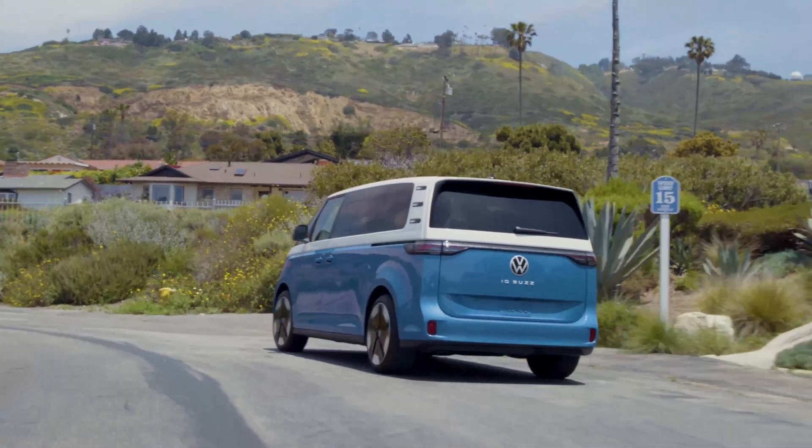Don't let the EV sticker price shock you. I just wish these had longer range, because a family is going to want to travel around in this — but it's understandable, since the aerodynamics on a van are going to be way worse than an electric sedan.